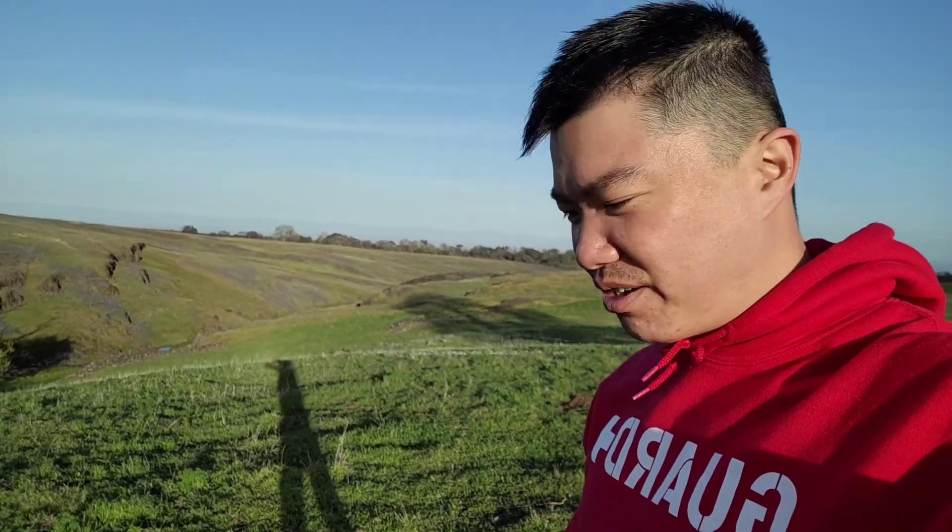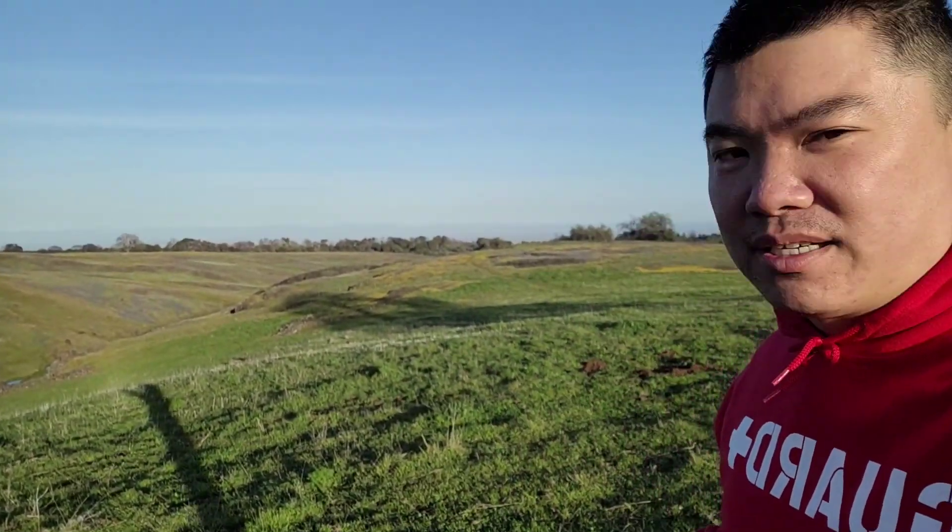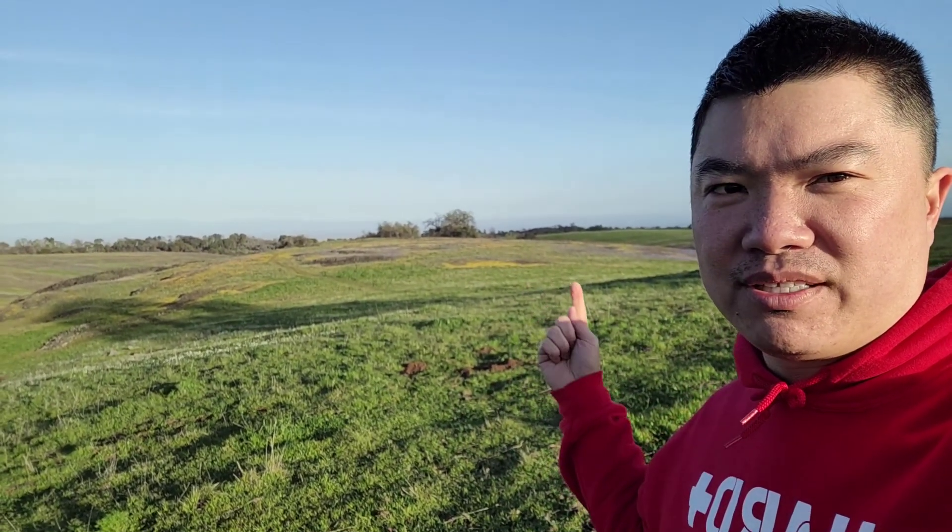Hey guys, I don't know if you can see me — check all these wildflowers out! Oh man, the angle right here — they're all over the place. Lots of them, and behind me as well, everything right here. Wow!